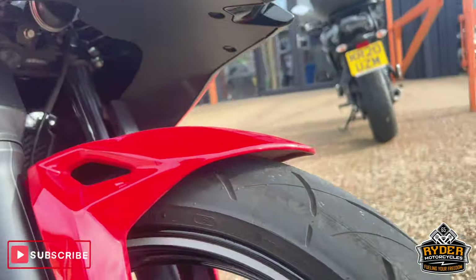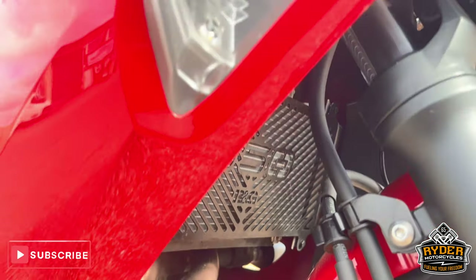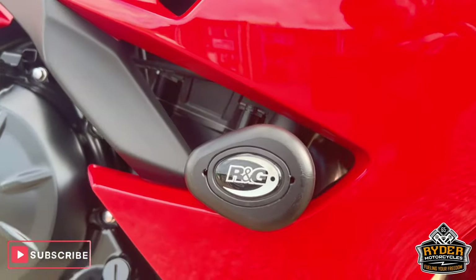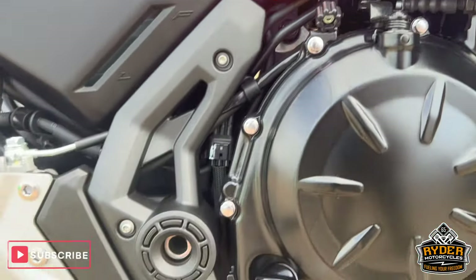The fork legs are nice, the wheels are nice. There's an R&G radiator guard on there. The indicator on the side is nice. R&G crash protection on the right hand side. The engine casing is unmarked.